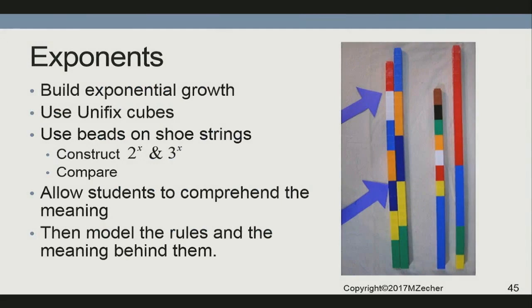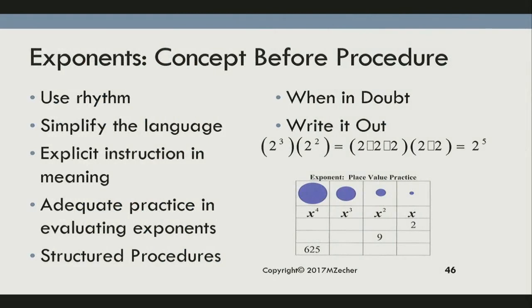When we do exponents, you want them to know the difference between multiplication and exponents. This is what multiplication looks like with unifix cubes — notice where the colors change at the same time; those are common multiples. The least common multiple will be the smallest common multiple, and they can build and find it. For linear functions, it has a constant rate of change and a starting value. And for exponential growth, children build 2 to the x power and 3 to the x power using beads on a string, beads on a pipe cleaner, or unifix cubes — giving them a visual representation of exponential growth.